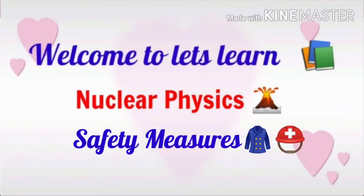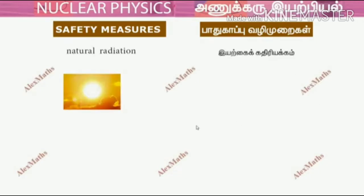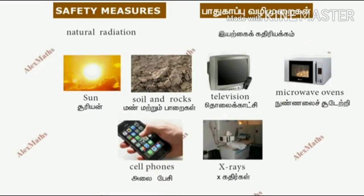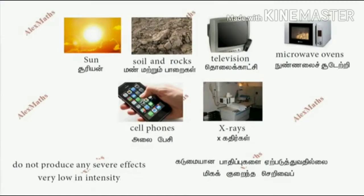Now we see about safety measures. In day-to-day life, we have some natural radiations. For example, the sun, radioactive elements present in the soil and rock, household appliances like TV, microwave, cell phone, and hospital rays of X-ray. They do not produce any severe effects while they are low in intensity.